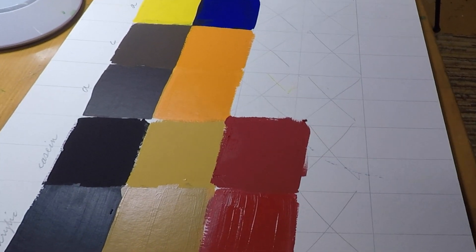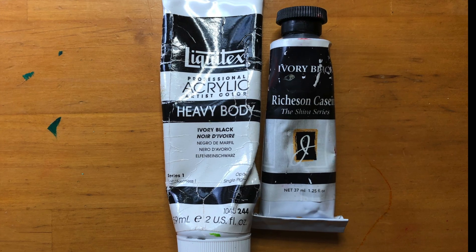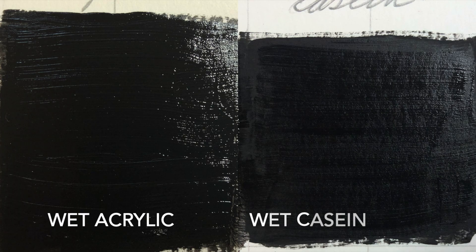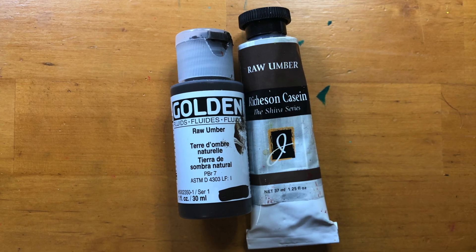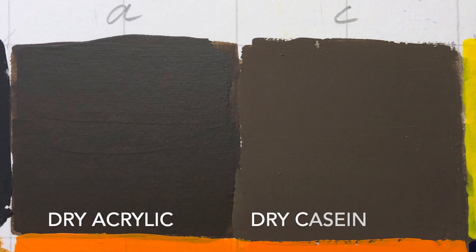As we're looking at the swatches, acrylic is on the left and casein is on the right. Acrylic tends to dry a little bit darker than when it's wet, and casein tends to dry much lighter than when it's wet. Acrylic is thicker and stickier, and casein is more smooth and creamy.